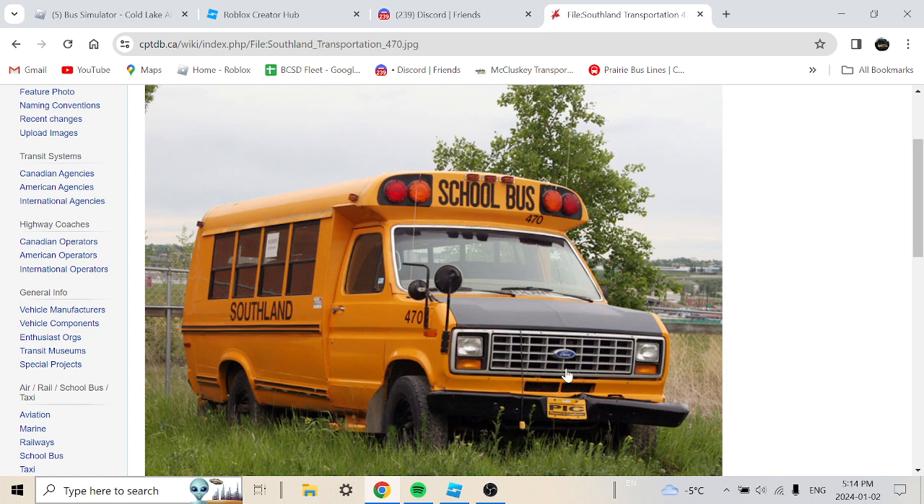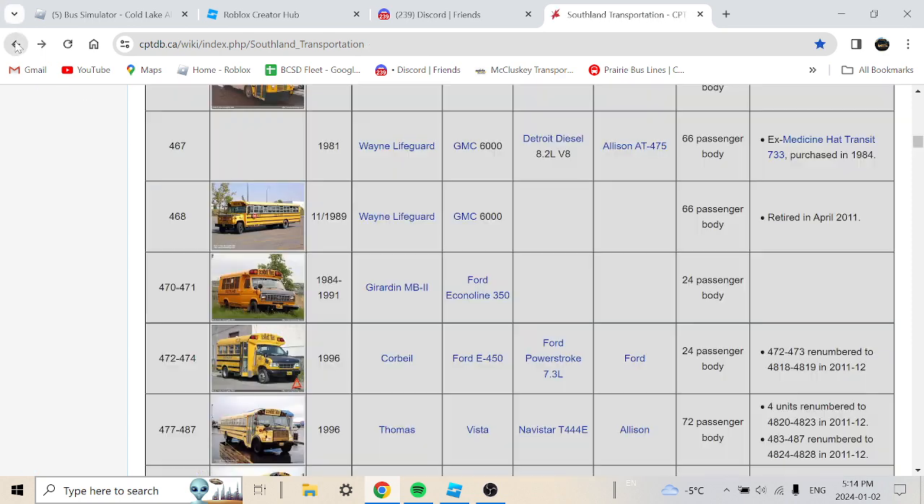It looks pretty old. Look at the bumper — it's crooked. I'm pretty sure they probably already retired by then, but there's no information confirming that.